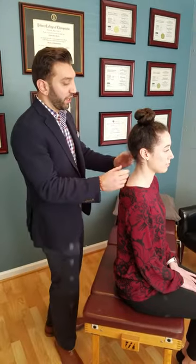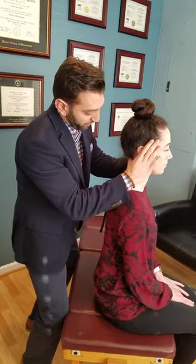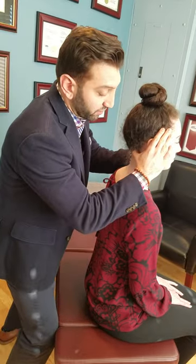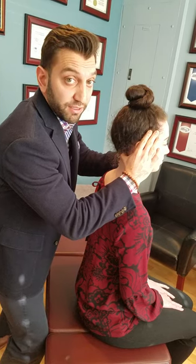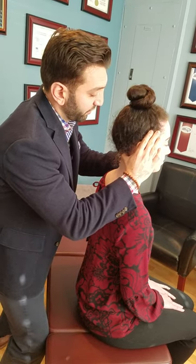The very first one is right underneath the skull. So if you put your hands right here, you can press on that. Just hold strong for about five to ten seconds with a nice, firm grip. That's the first point.